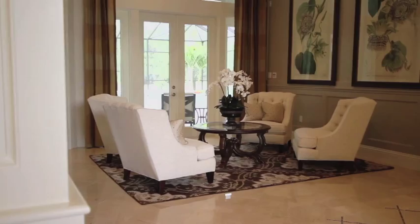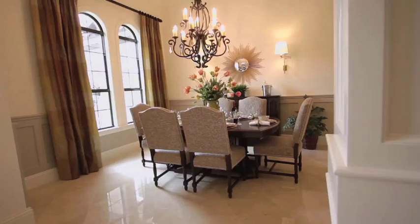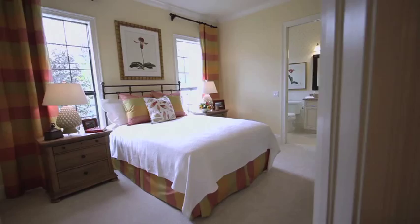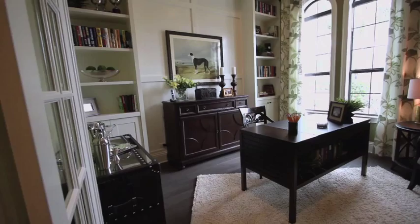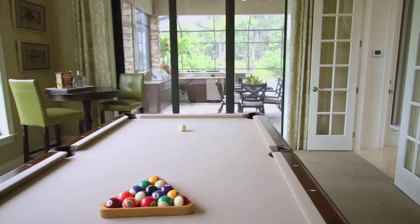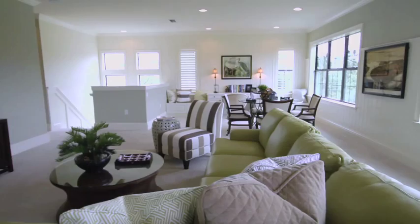This home is the largest new model in Lakewood Ranch and it's just under 5,000 square feet. It's four bedrooms, four and a half baths. It's also got a wonderful office downstairs, a club room, a wine cellar, an upstairs bonus room and balcony so you can take in the incredible views.